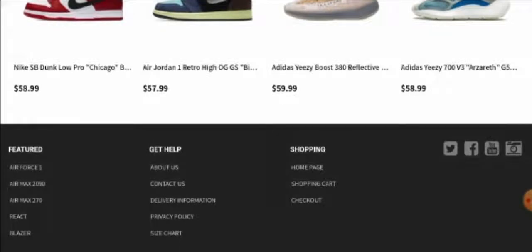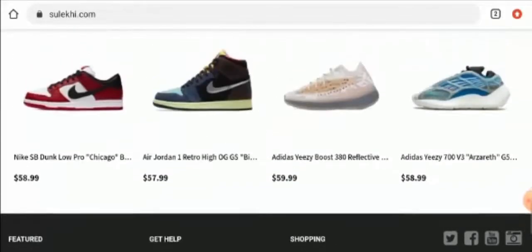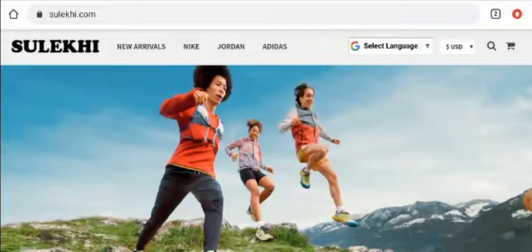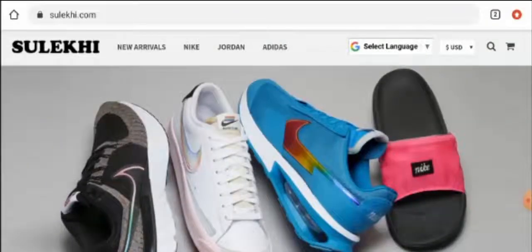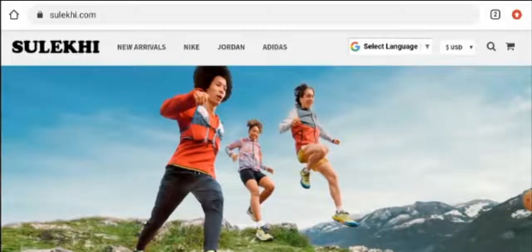Now let's talk about the return and refund policy. This website doesn't have any return or refund policy page section. Please do comment about your experience with returns or refunds. For return or refund issues, check our description area — there you will find a link through which you can solve your money issues.